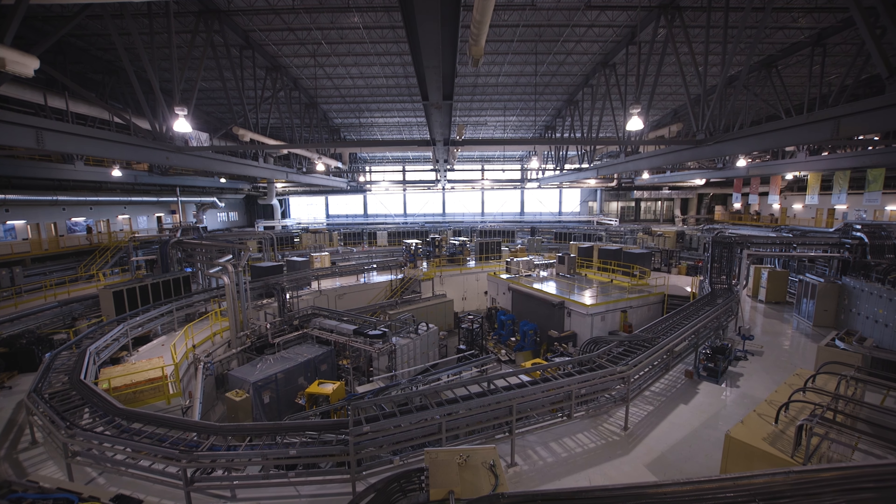Meat is very special because it's a very complex tissue. You have fat and fibers, and it's quite a challenge to mimic it and understand it. At Redefine Meat, we create new meat composed of plant-based materials.